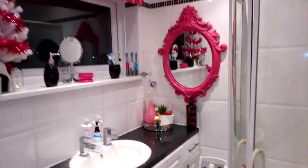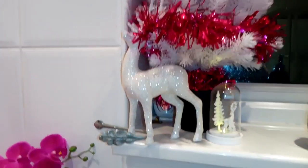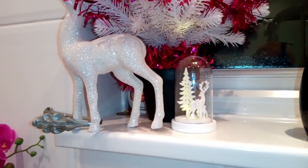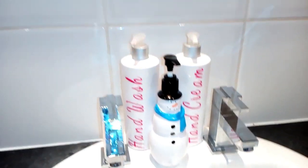That brings us into the bathroom — it's black, white, and shocking pink. I've got a shocking pink roman blind and mirror, so I brought that in with a little white Christmas tree, a white stag underneath, and a little domed ornament, plus a snowman hand wash. That's pretty much all the Christmas decoration in here. So guys, that brings me to the end of the video — I really hope you've enjoyed it. Don't forget to hit that subscribe button, I have lots more festive videos coming up over the next two weeks!